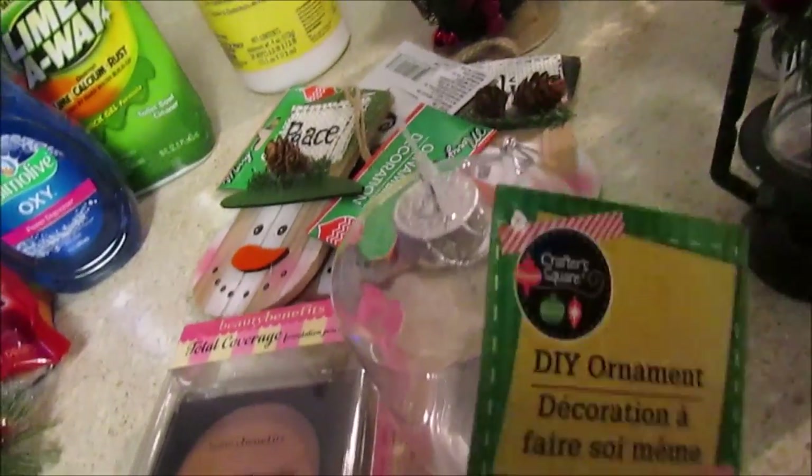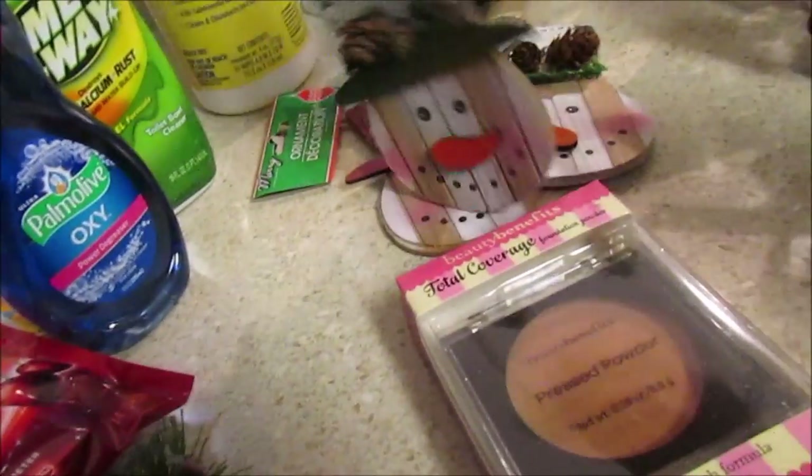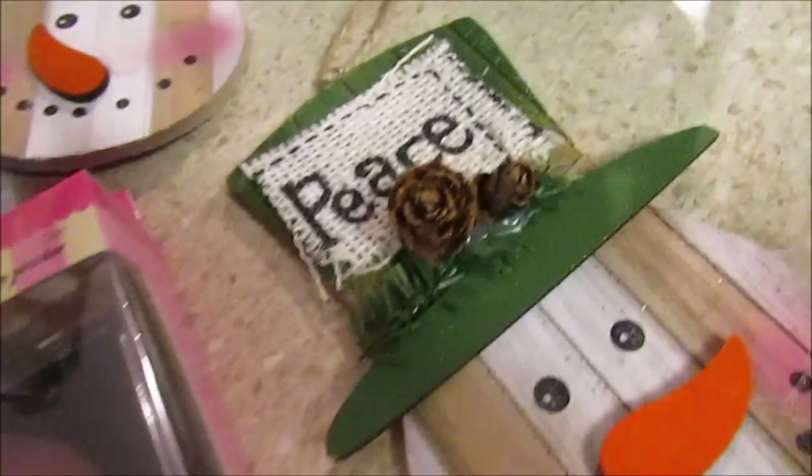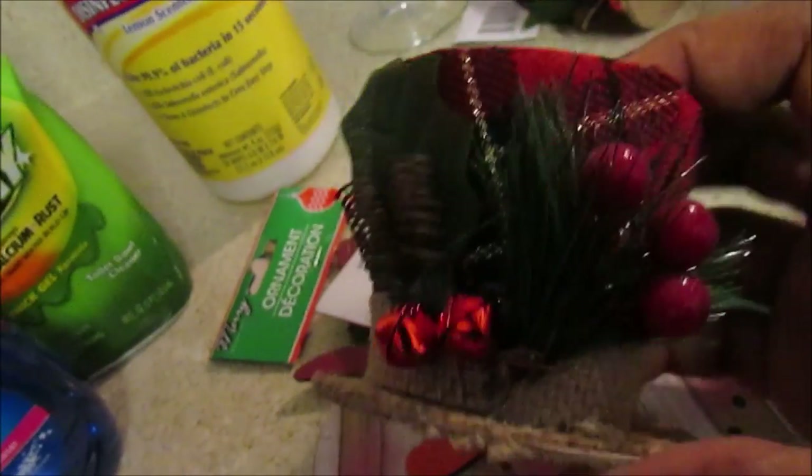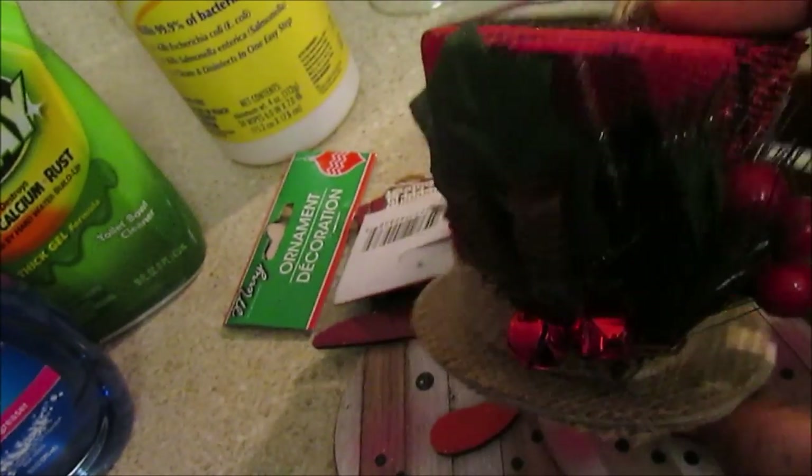My Dollar Tree had a whole bunch of mason jar ornaments the first time I went, but when I went to the other bigger Dollar Tree they only had one, so that was my fault for not getting them when I had the chance. I also thought these little wood snowman pieces were cute - one says Peace, one says Believe, and one says Enjoy. They also had two little top hats - one black, one other - with what looks like faux snow on them. You have to pick out the best ones because they can be sloppy with the glue.